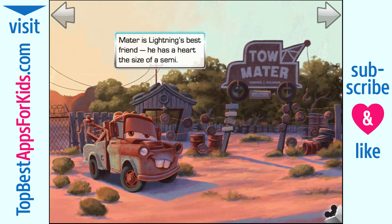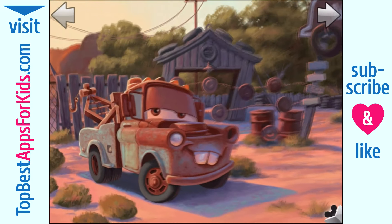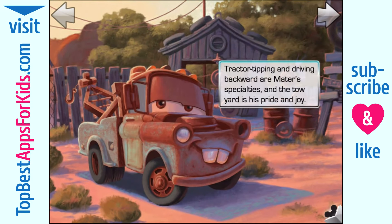Mater is Lightning's best friend. He has a heart the size of a semi. Tractor tipping and driving backward are Mater's specialties, and the tow yard is his pride and joy.